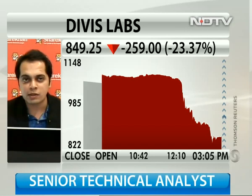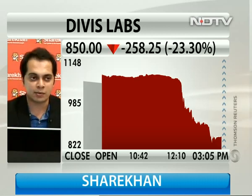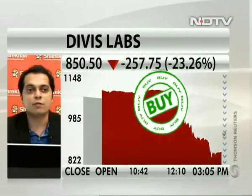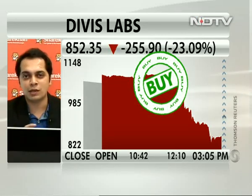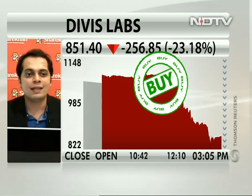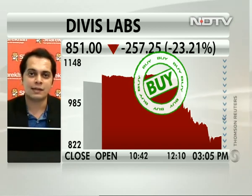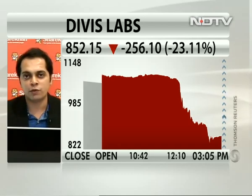If it settles around those levels of 865, one can look to enter into this stock. Because with this breakdown, it has confirmed its wave 4 down, which will take a lot of time to consolidate. Generally, wave 4s are consolidating patterns — triangle patterns, flag patterns, or expanded flats — and they take a lot of time to complete. So there's no hurry to buy in this panic. Around 865, one can think of buying, but since it's a wave 4, it will take time to move up.